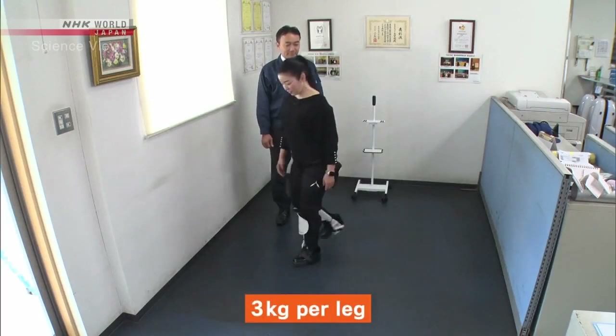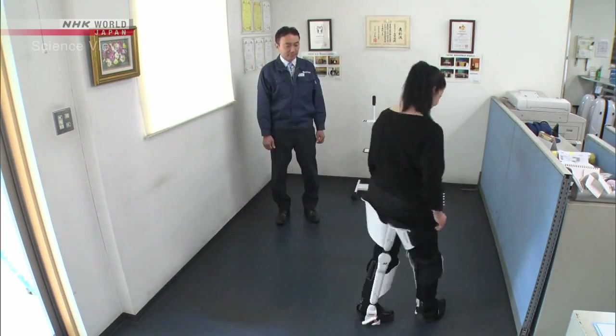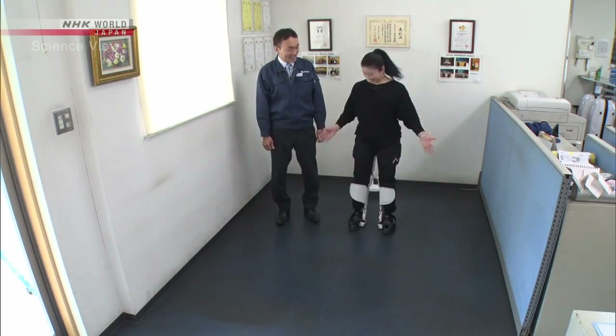The weight of the device is only 3 kilograms per leg. As the device is bound to each leg, the weight feels like nothing once it's worn. What made you decide to develop this wearable walkable chair?